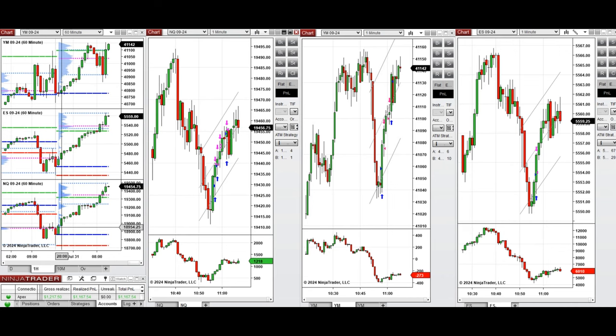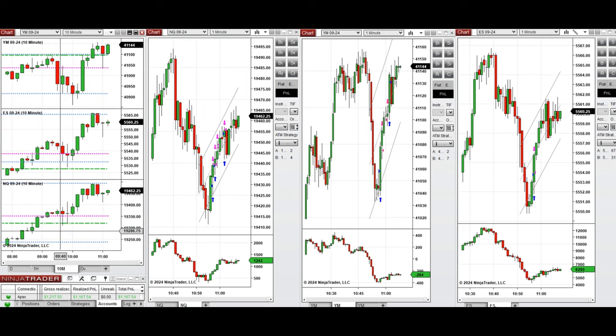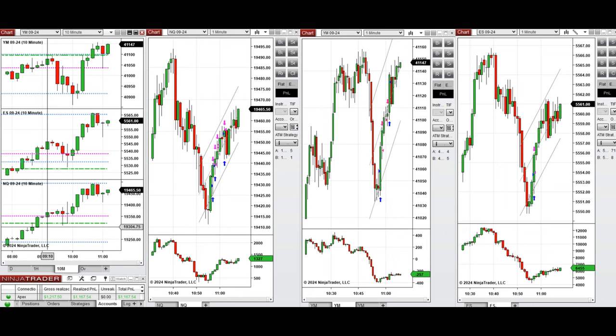Looking at the one-hour macro chart, we see that the price started to go up after testing the previous day close on all e-minis, and was very bullish during the Asian and London session. On the 10-minute macro chart, we see that after near market opening, the price fluctuated around the point of control, which was close to the previous day high on Nasdaq, S&P 500, and Dow Jones.